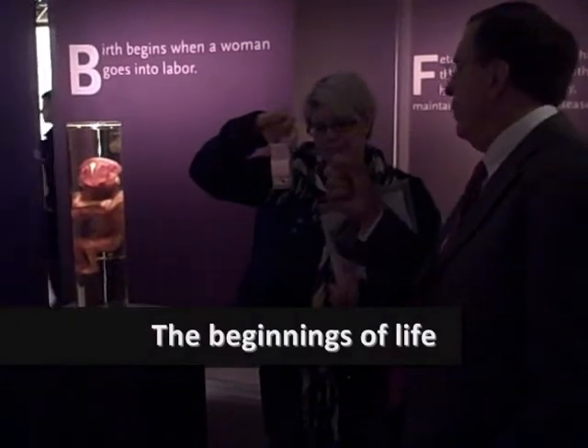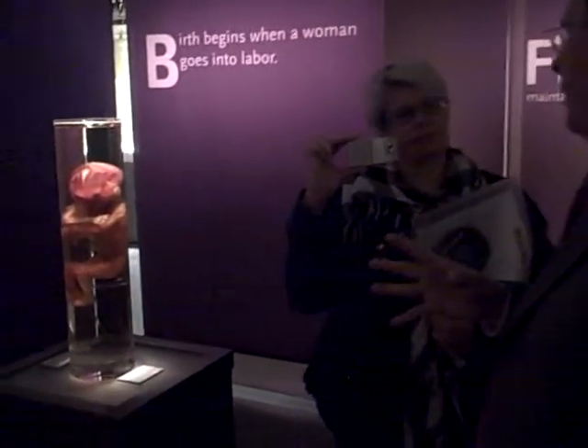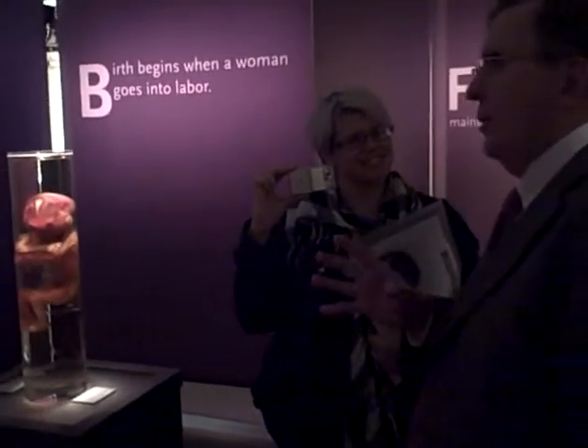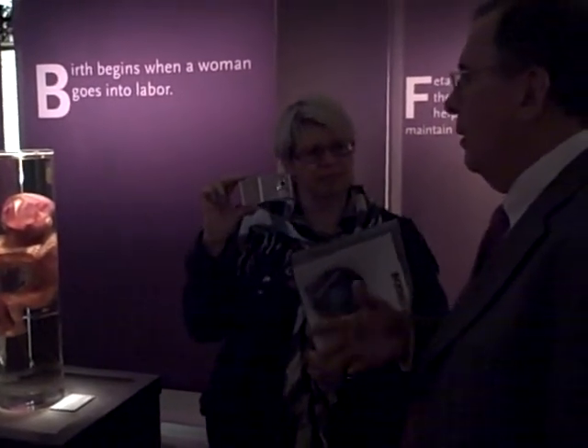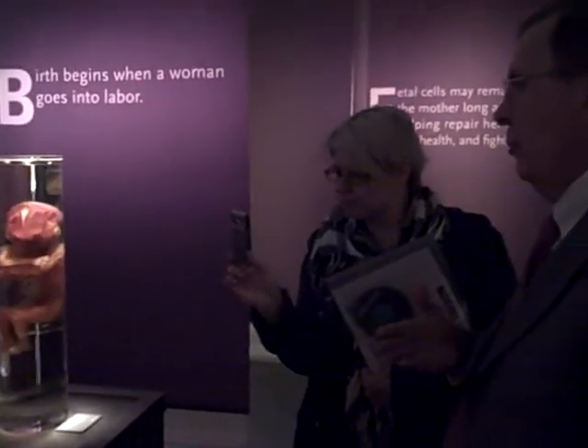People can come into this gallery if they choose, or they can choose to bypass it. Just about everybody comes in because they want to see what this whole stage of development looks like before birth.